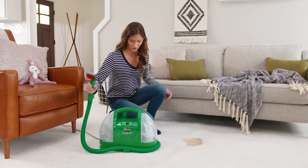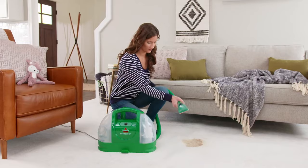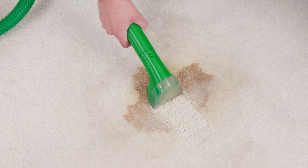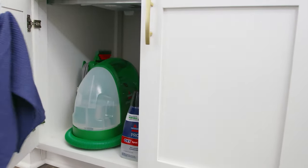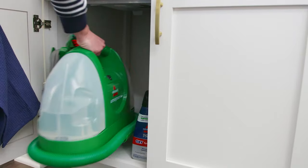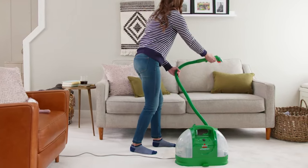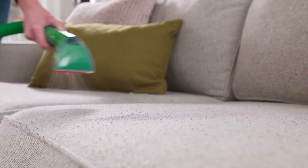While upright carpet cleaners are better suited for large carpeted areas, portable carpet cleaners help you spot clean on smaller surfaces like stairs, area rugs, car interiors, or furniture upholstery. This one has a stain tool that produces a strong spray of cleaning solution and powerful suction at the same time to treat the most stubborn spots.